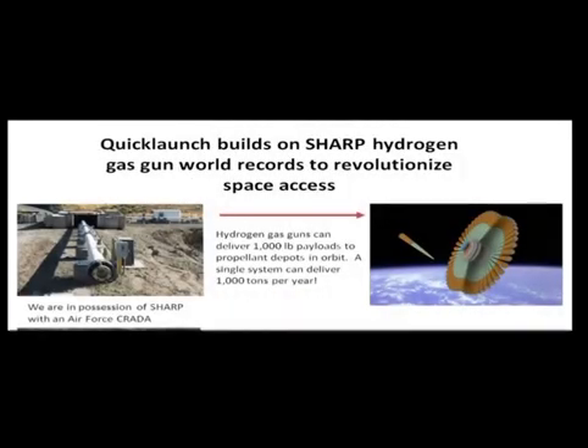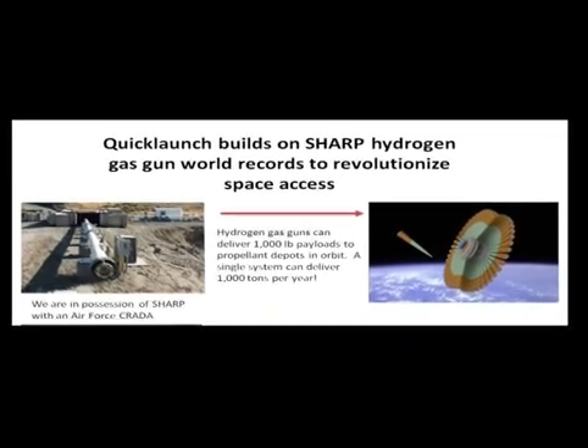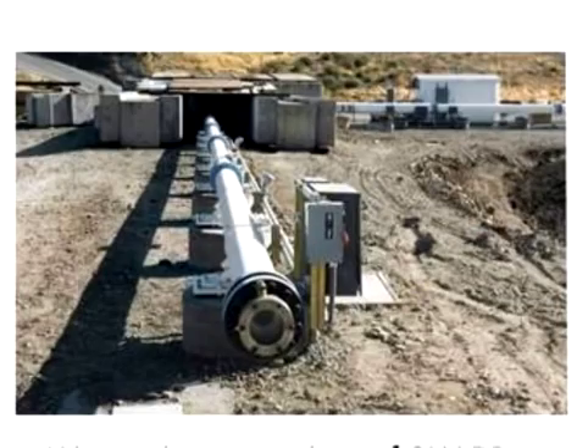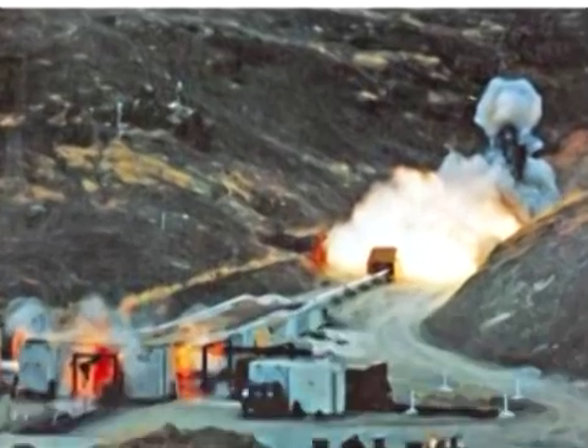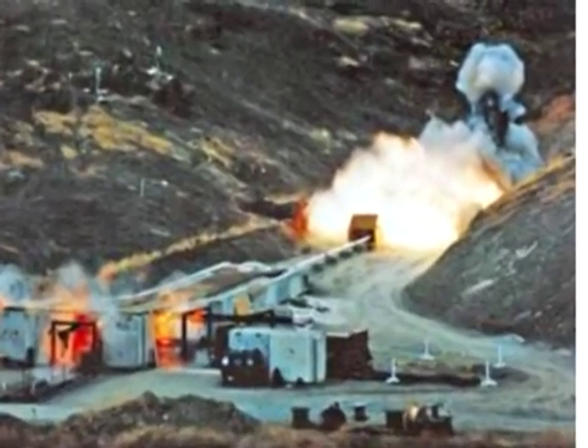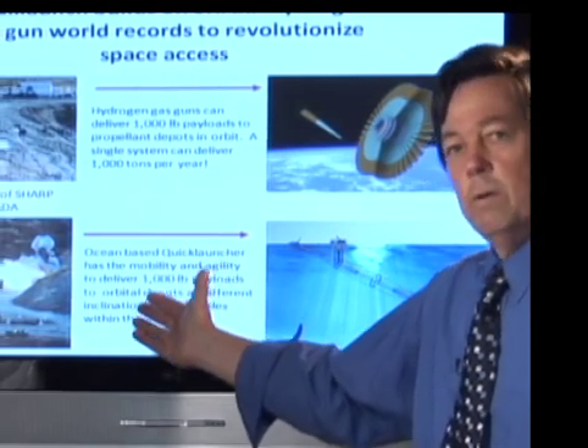This affordable space exploration came from Project SuperHARP, which is a project at Lawrence Livermore National Lab in the mid-90s. I ran that project for several years. SuperHARP was a hydrogen gas gun that shot world record scramjets up to Mach 9 and beyond. In that process, we set multiple world records for high-speed, high-kinetic energy scramjets.